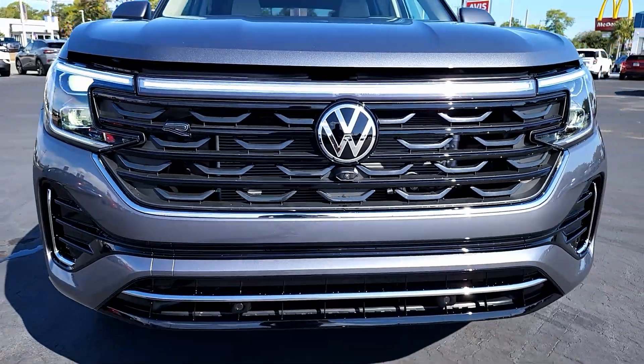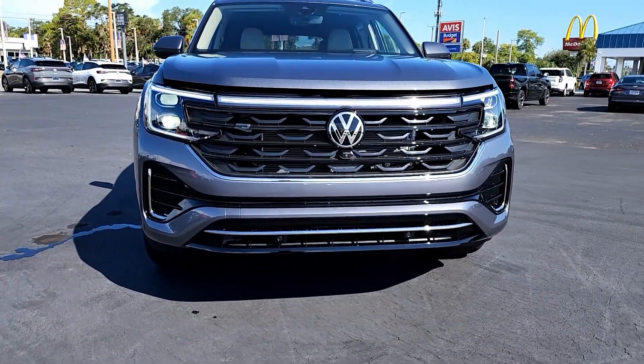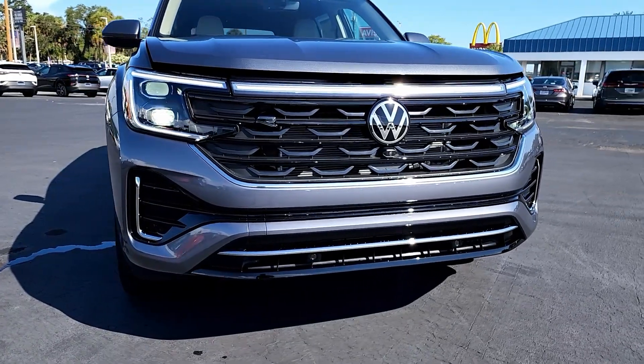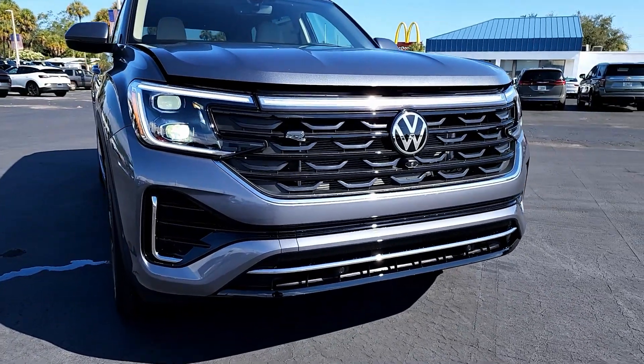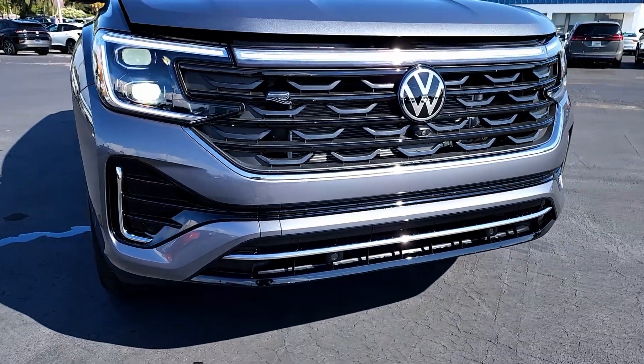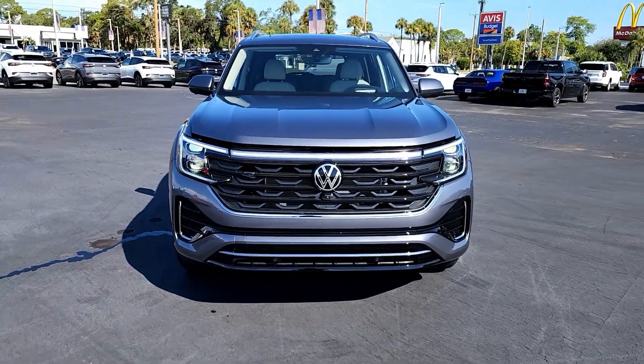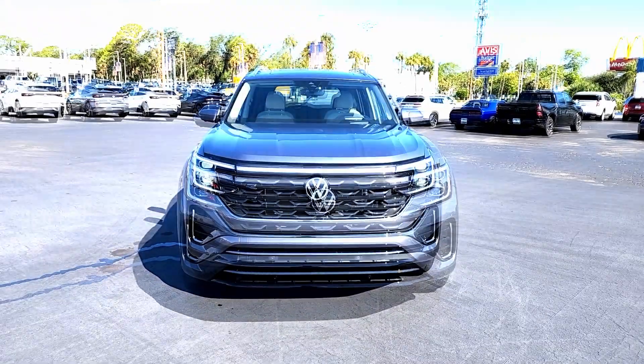You have a different grille with a lot of open spaces to let air in and help with cooling the engine. There's R badging, and the Volkswagen logo also illuminates. You can see the front view camera underneath it. The R package gives you exterior enhancements including the design of the bottom bumper and air curtains on the side.